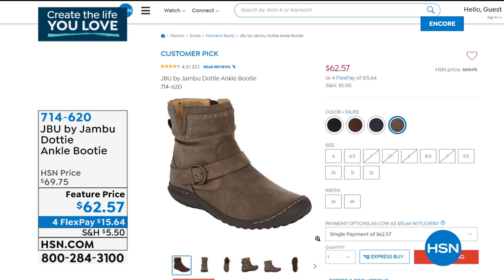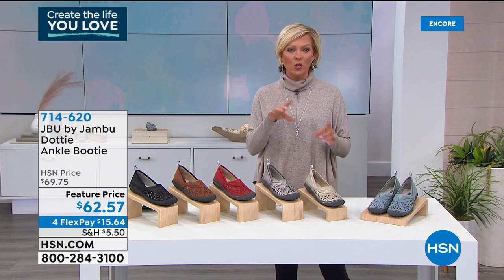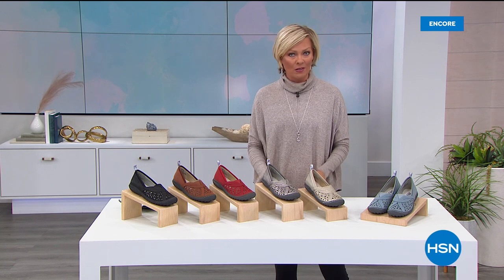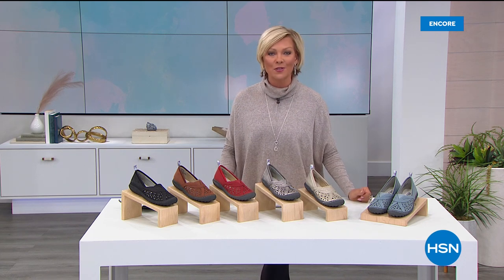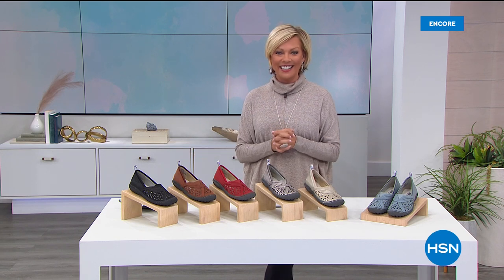At some point this hour I'm going to share a clearance price on a really great sneaker from Jambu, because this brand is all about supporting your feet. They've been approved by the American Podiatric Medical Association, and we have an absolutely adorable today's special that is rocking tonight.